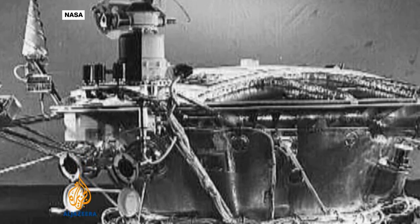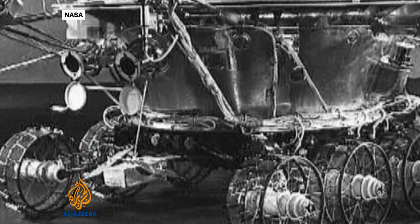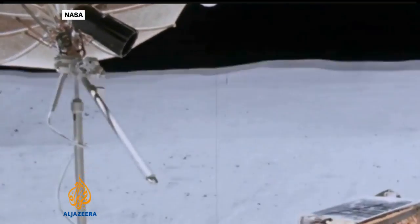In 1970, the Soviet Union became the first country to put a roving, remote-controlled robot on the moon with their rover. That was followed a year later by Apollo 15, which made use of a moon buggy to move astronauts and equipment.